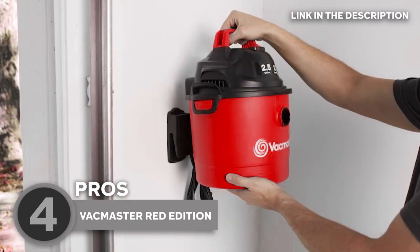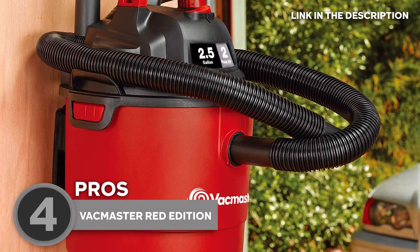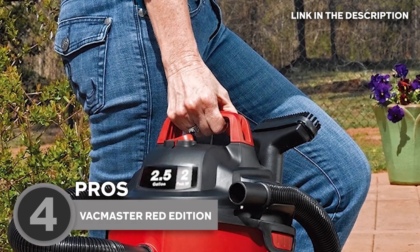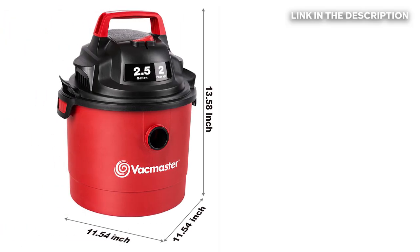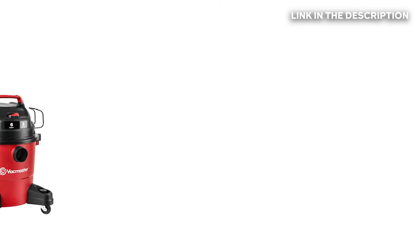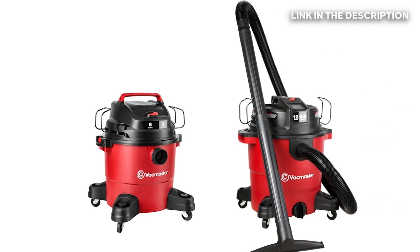For easy storage, the shop vac features a hook and wall-mount bracket for wall-mount storage. For easy maneuverability, there is an ergonomic handle located on top of the unit which allows you to carry the vacuum anywhere you need it. In terms of size, the VacMaster Red Edition measures 11.54 by 11.54 by 13.58 inches and weighs only 7.52 pounds, which makes it a conveniently portable unit. Plus, it is available in either a 6- or 12-gallon capacity, allowing you to choose the model that best suits your needs.